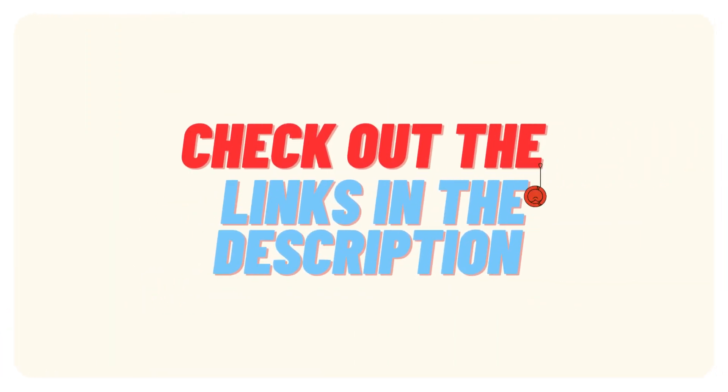Ready to take charge of your power needs? Check out the links in the description to learn more and make a purchase. Don't forget to like and subscribe for more insightful reviews and informative content. Thanks for tuning in.